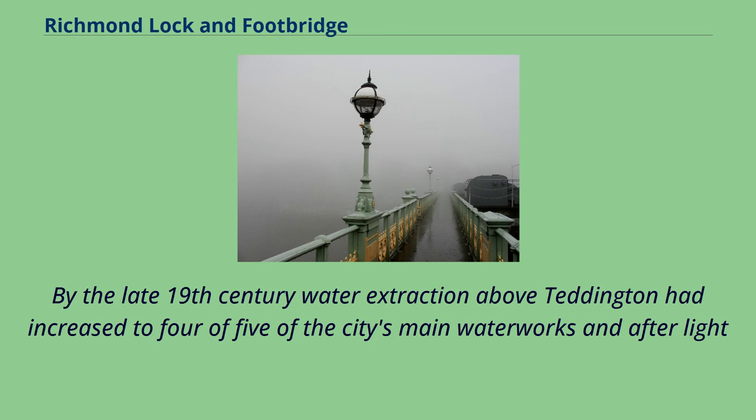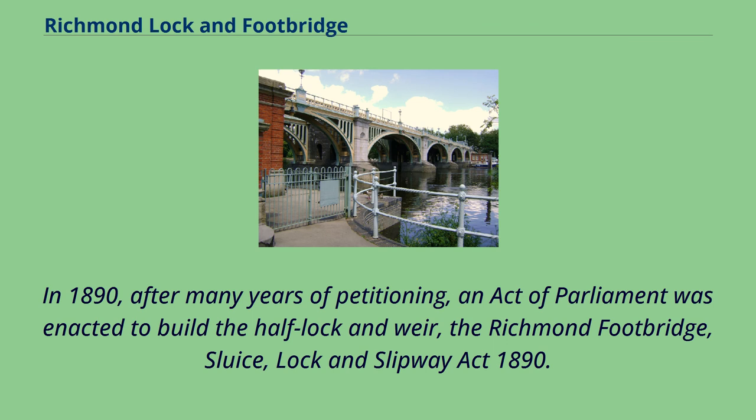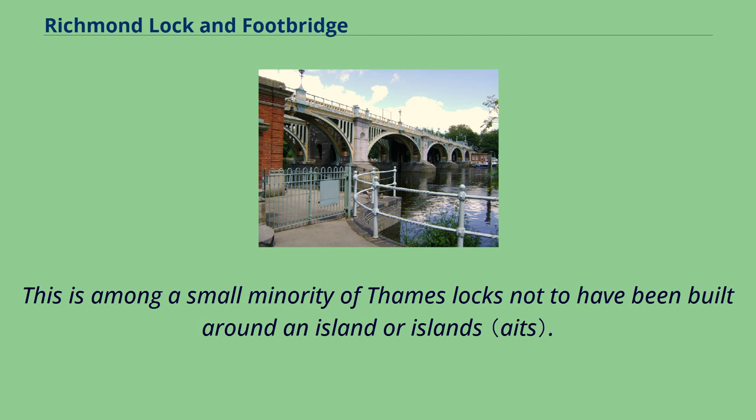By the late 19th century water extraction above Teddington had increased to four or five of the city's main waterworks, and after light or normal rainfall more barges found it impossible to navigate the reach during and for hours around the two low tides each day. In 1890, after many years of petitioning, an act of parliament was enacted to build the half-lock and weir: the Richmond Footbridge, Sluice, Lock and Slipway Act 1890. This is among a small minority of Thames locks not to have been built around an island or islands.